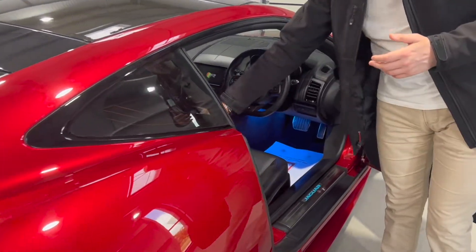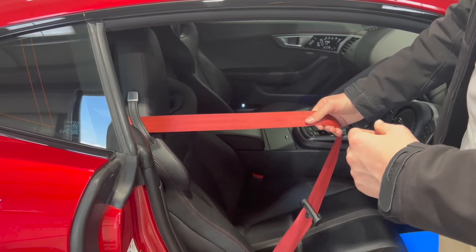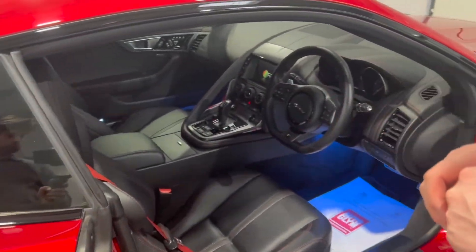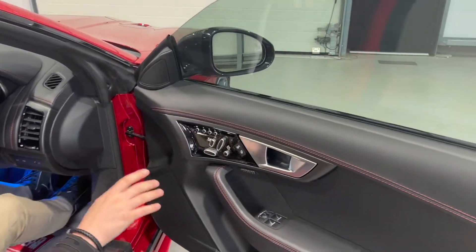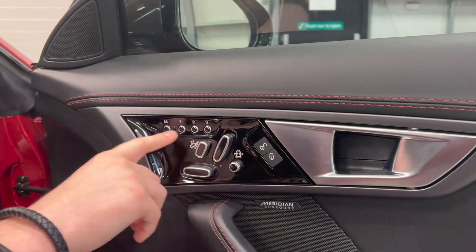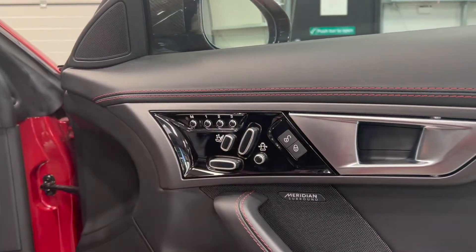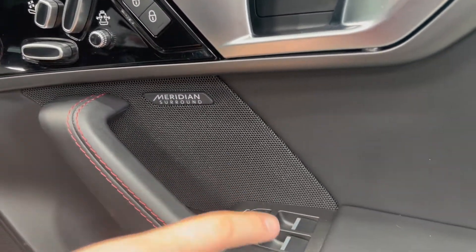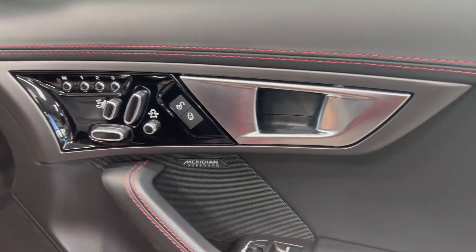Coming round the driver's side, a fairly rare feature on these is the red seatbelts, matching the paintwork and contrasting the black leather. The car has bucket-style seats which are a very nice, comfortable option. On the door card, there are big adjustable seats with side bolsters, lumbar support, and memory settings — a significant cost option. The background to those buttons in gloss black is also an option, and the Meridian surround sound system is in the door. All interior surfaces continue the contrast red stitching theme.